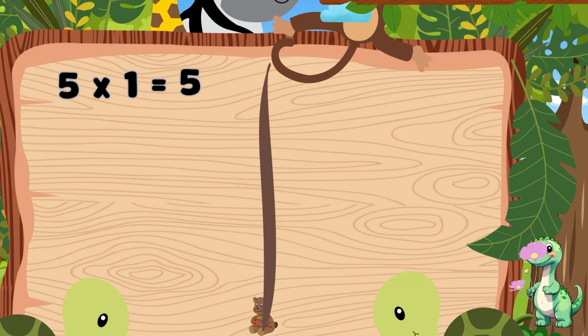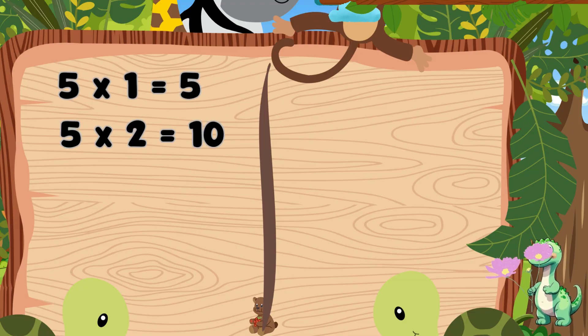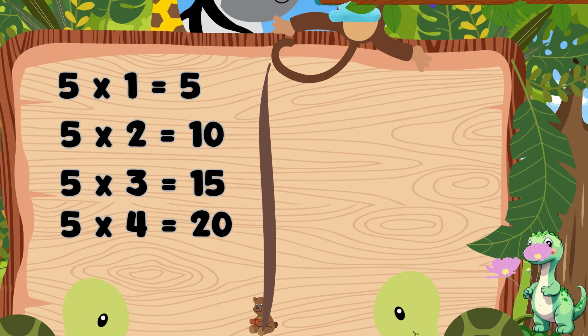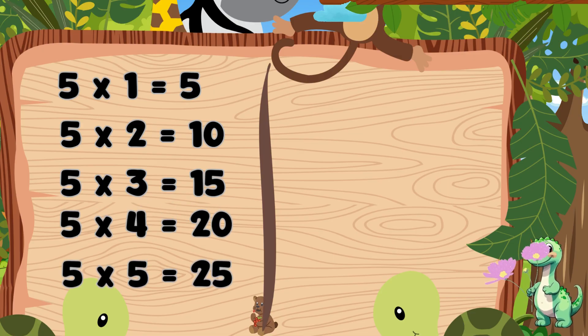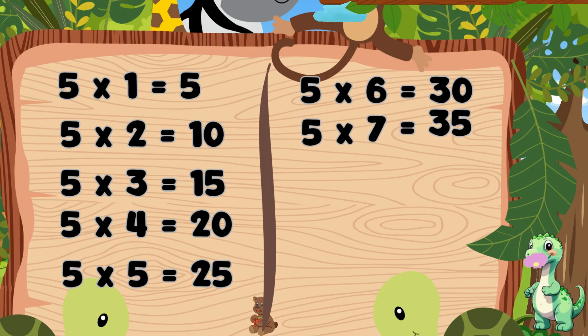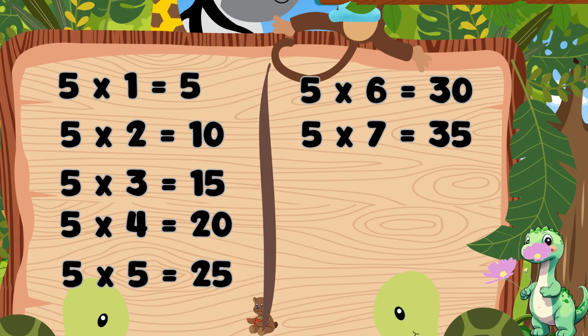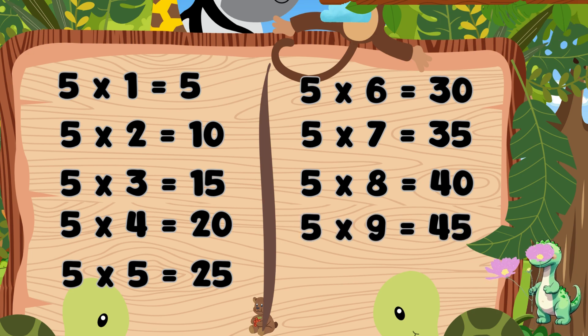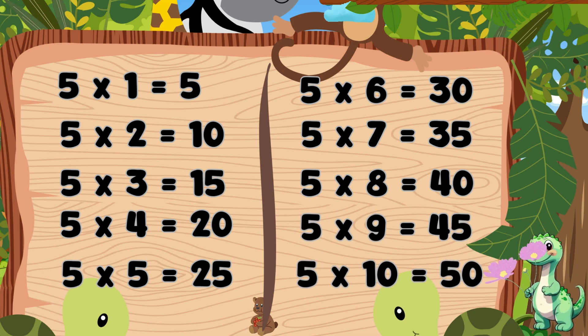Five ones are five. Five twos are ten. Five threes are fifteen. Five fours are twenty. Five fives are twenty-five. Five sixes are thirty. Five sevens are thirty-five. Five eights are forty. Five nines are forty-five. Five tens are fifty.